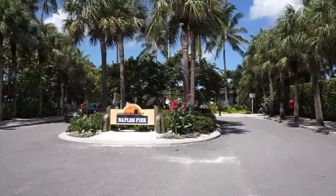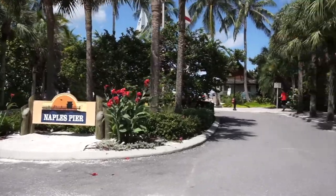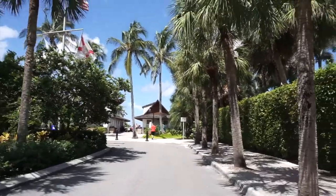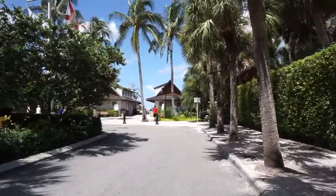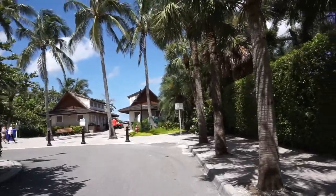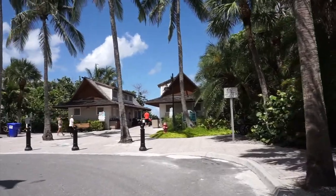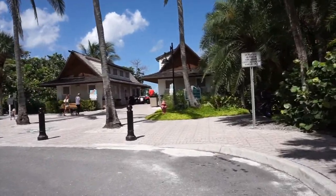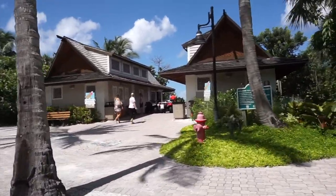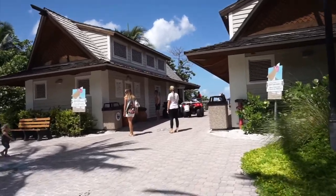Right now you can see we are here at Naples Pier. I should have brought my stabilizer with me, so bear with us and my camera. I have my stabilizer in Virginia and we're now here in Naples, Florida.